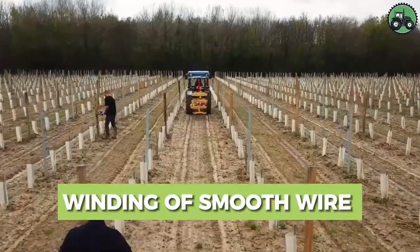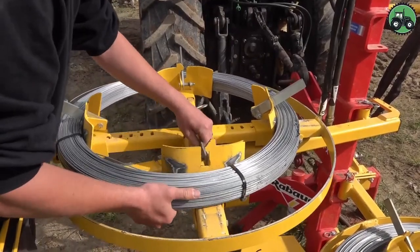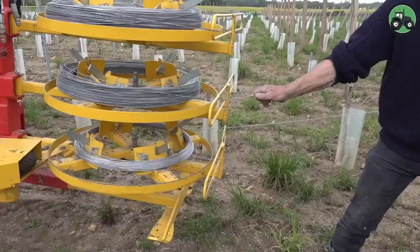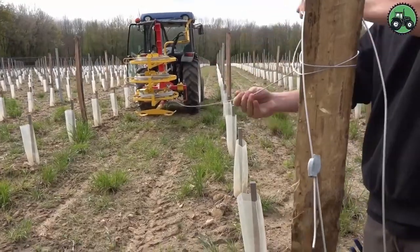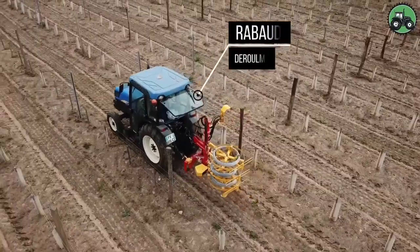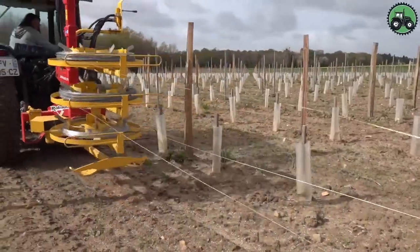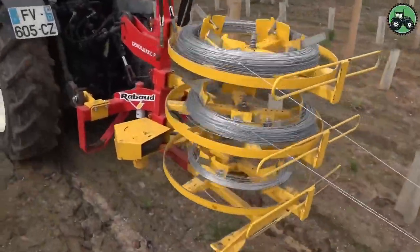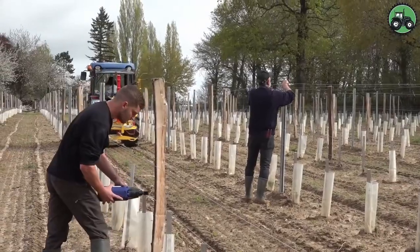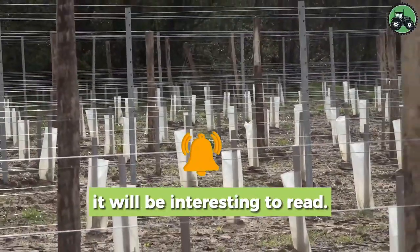Dive into the world of wire winding with the Rabaud Darulmatic PX. This advanced machine redefines the winding process, blending precision and efficiency seamlessly. With state-of-the-art technology and expert engineering, it ensures the smooth and efficient winding of wire in various applications. From construction sites to industrial facilities, the Rabaud Darulmatic PX plays a pivotal role in enhancing wire-related operations, simplifying wire winding and contributing to the overall productivity and reliability of wire-based systems worldwide.